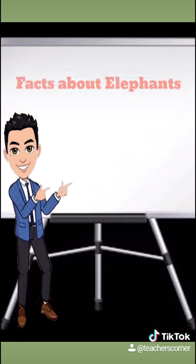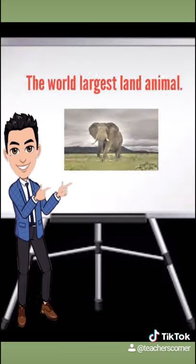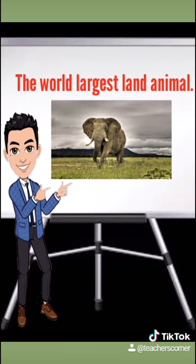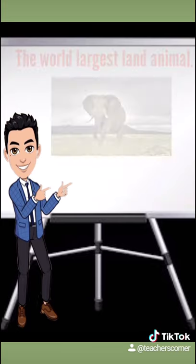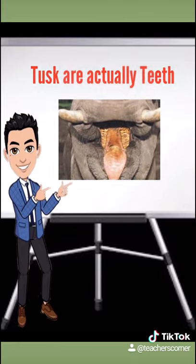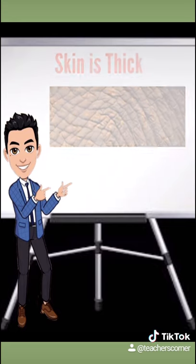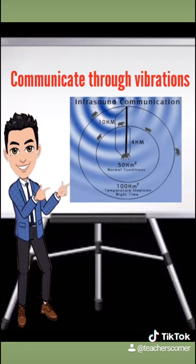Facts about elephants: they are the only living Proboscidia, they are the world's largest land animals, their tusks are actually teeth, their skin is thick, and they communicate through vibrations.